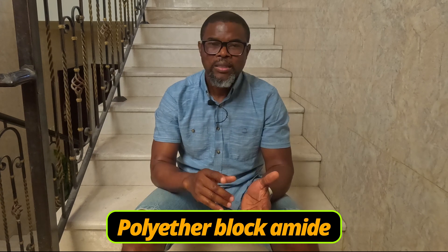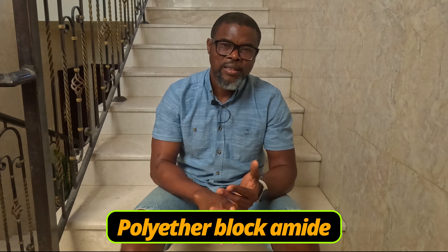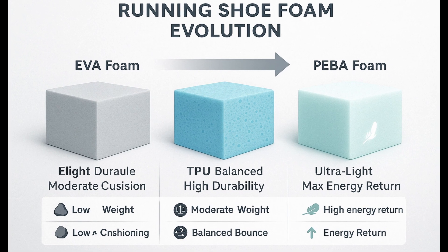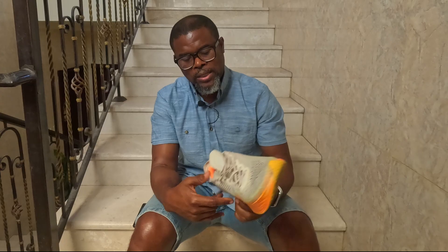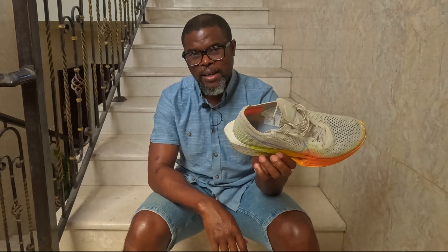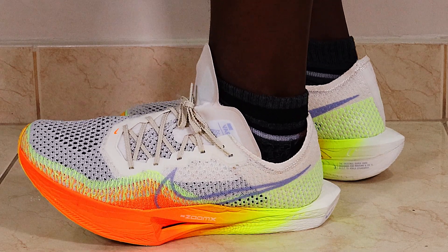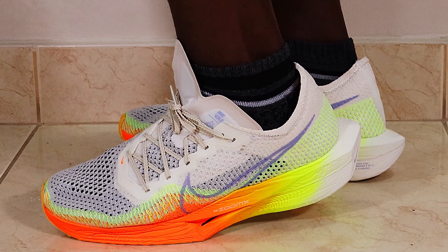But then finally came the game changer — PEBA. PEBA stands for Polyether Block Amide. This material is super light, resilient, and delivers fantastic energy return. It took the running world by storm — that's what powers shoes like the Vaporfly and the Alphafly. You might also hear about PEBAX — PEBAX is simply a brand name for a family of PEBA-based foams. It's widely used in racing shoes today because of its unique combination of lightweight cushioning and bounce.